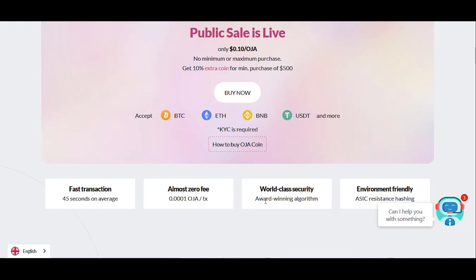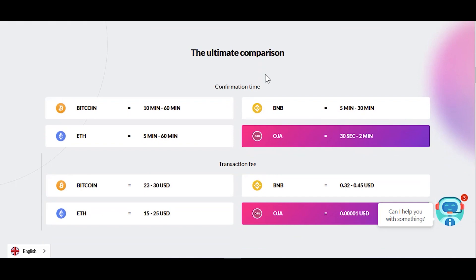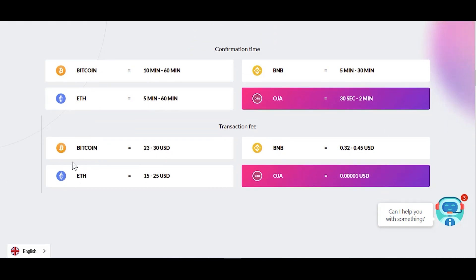Fast transaction, almost zero fees, world class security, environment friendly. The ultimate comparison: Bitcoin equals 10 minutes, BNB equals 5 minutes, ETH equals 13 minutes. OJA outperforms Bitcoin, ETH, and BNB in transaction speed.